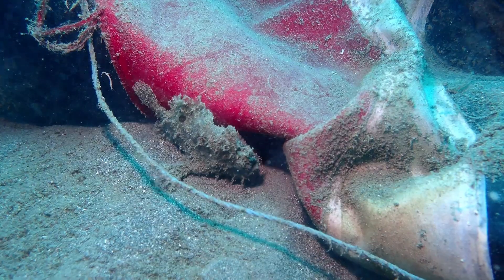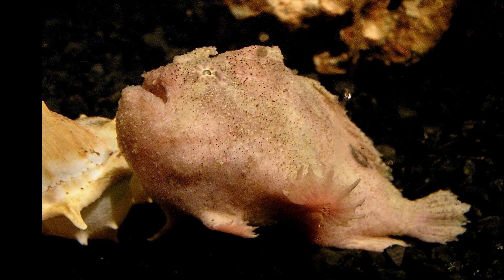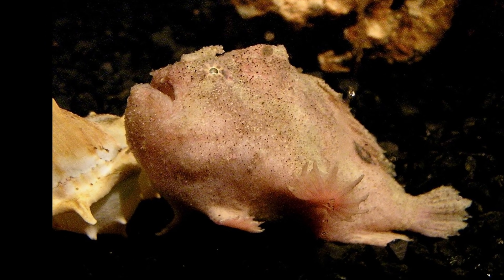They can be found on reefs from the intertidal zone to 960 feet deep. They prefer clear outer reef conditions and are usually found in small crevices or among sponges.